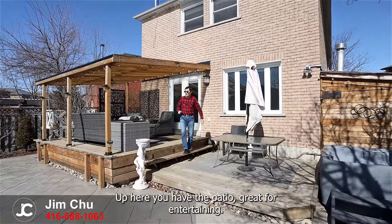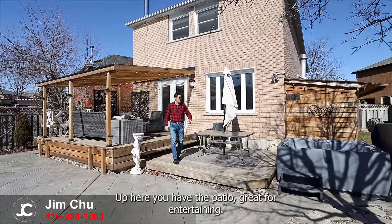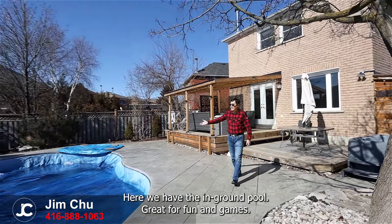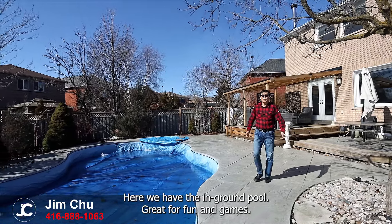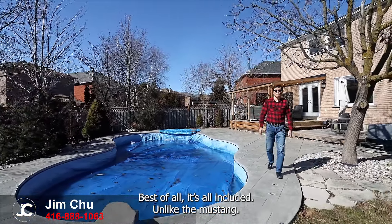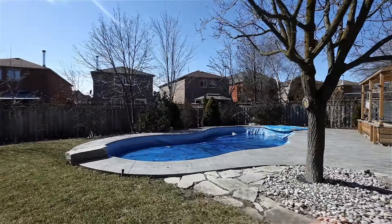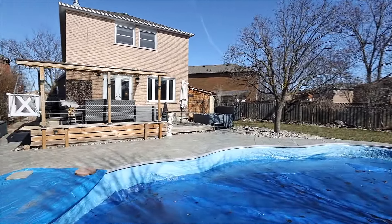As promised, we have the backyard — this is your own private oasis. Up here you have the patio, great for entertaining. Over here the hot tub, great for relaxing. Here we have the in-ground pool, great for fun and games. Best of all, it's all included, unlike the Mustang.